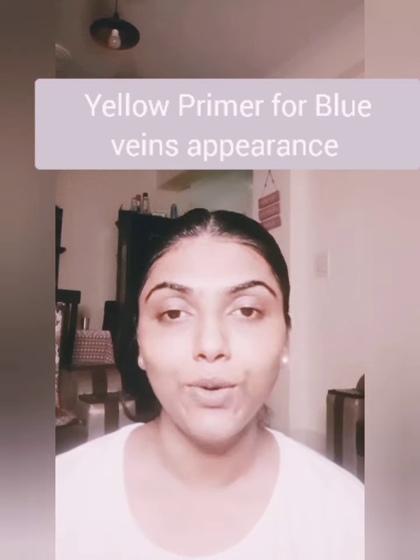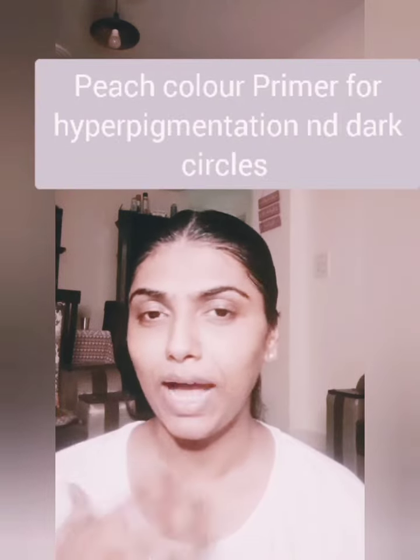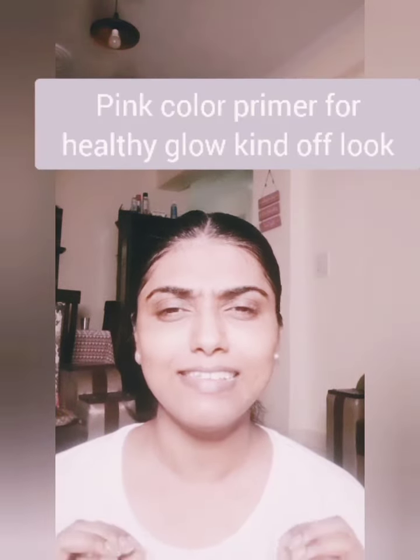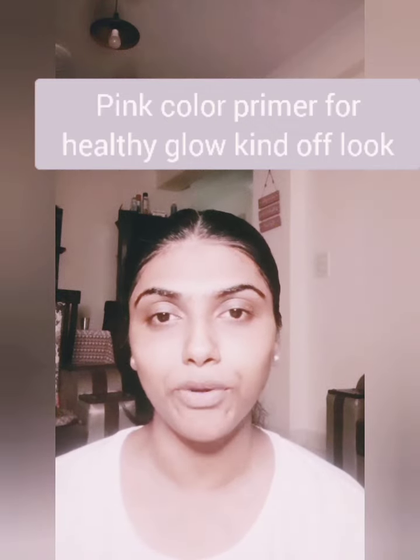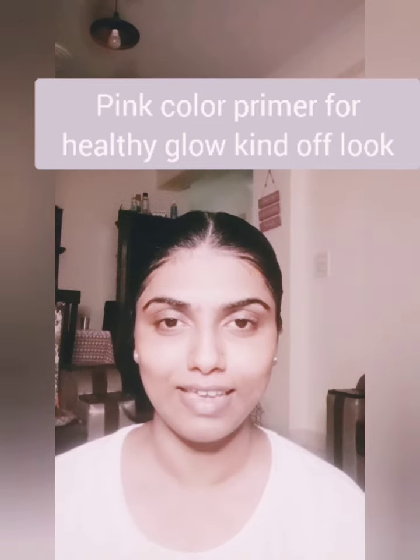If you have blue veins appearing on the face, you can go for yellow correcting primers. If there is hyperpigmentation or dark circles, you can go for peach color-correction primers. If there is no major problem and it is just dullness, you can go for a pink correcting primer that provides a healthy blush glow to your skin.